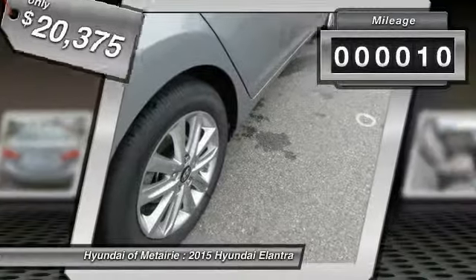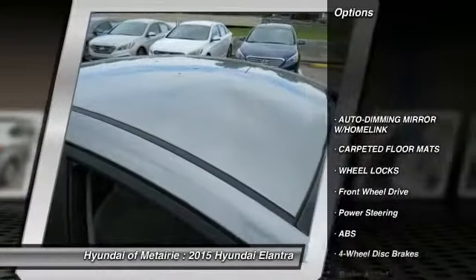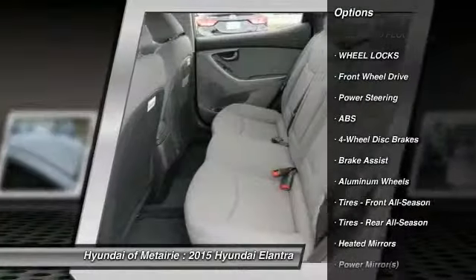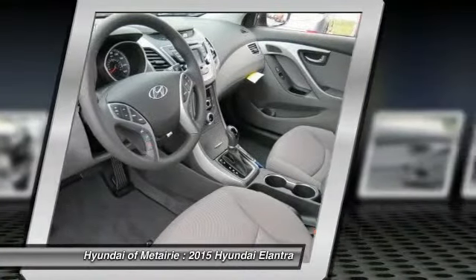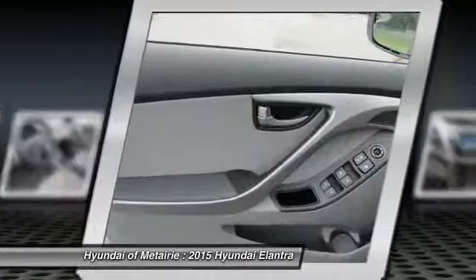This vehicle has less than 100 miles. Here are some of this vehicle's great options: traction control, stability control, anti-lock braking system, air conditioning, adjustable steering wheel, power steering, driver airbag, auto dimming rear view mirror, PPO, cruise control, aluminum wheels.